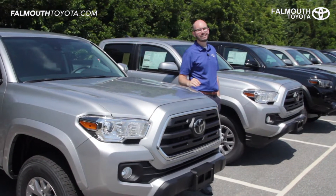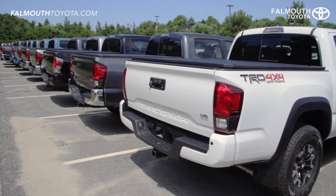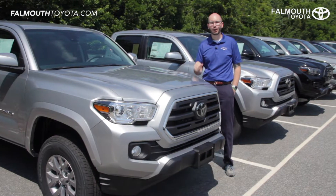Hey everyone, Mike here at Falmouth Toyota. Today I'm going to take you through the 2019 Toyota Tacoma SR5. I'll tell you everything you need to know about the SR5 truck including performance, design, and safety features. If you find this video helpful please let us know by liking it or sharing it with your friends. Let's get started.